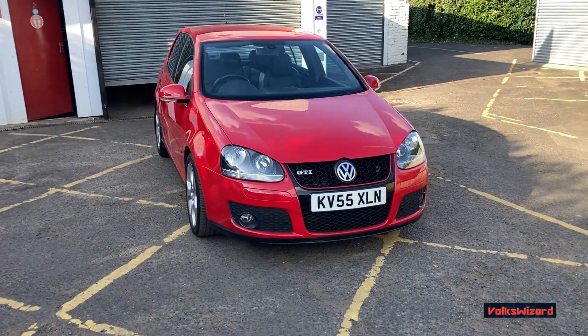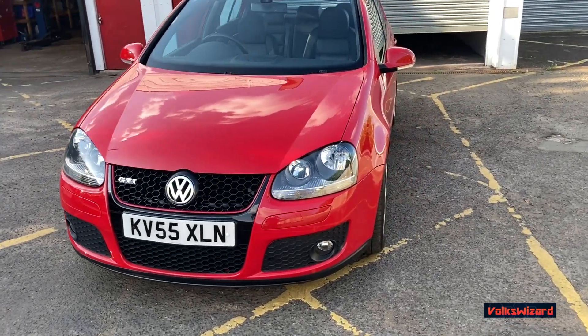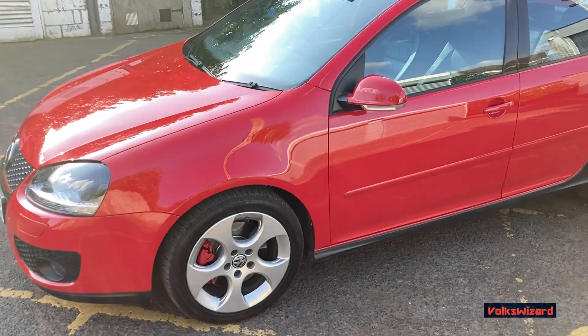Hello guys and welcome to this Volkswizard car sales video on this 2005 55-plate Mark 5 Golf GTI DSG 5 door. It's done 89,800 miles and it's had three owners from new.